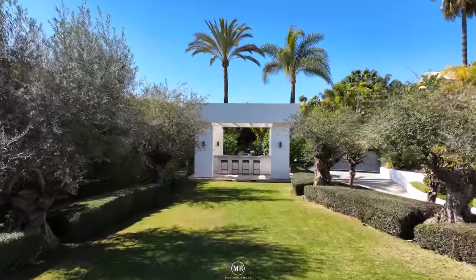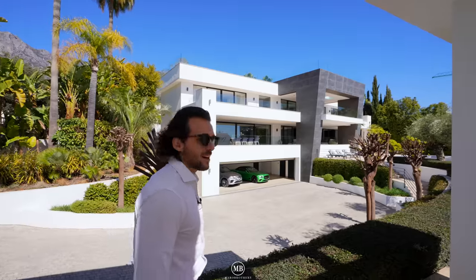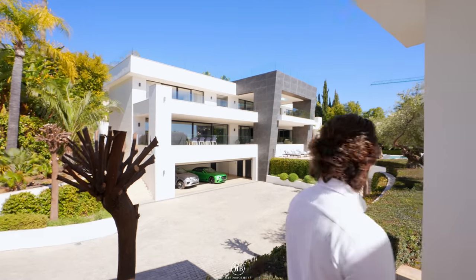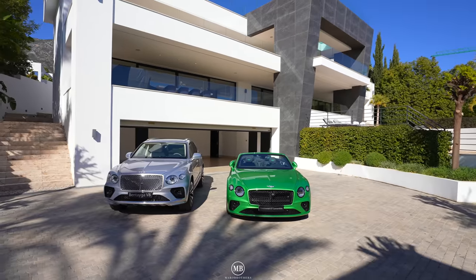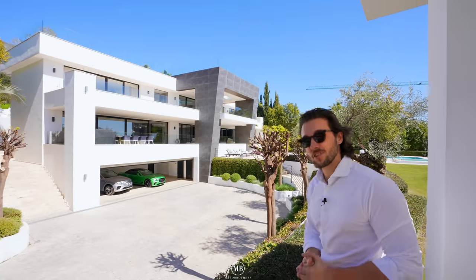A big thanks to Bentley Marbella and of course to Casahub.com, the exclusive listing of this home. That brings us to the end of the tour, ladies and gentlemen. If you enjoyed it, give it a thumbs up. We're ending it by the pool — and we'd love to see you comment whether Dominic or Patrick should jump in the pool in the next video. Thank you for tuning in, like and subscribe as always, and see you next time.